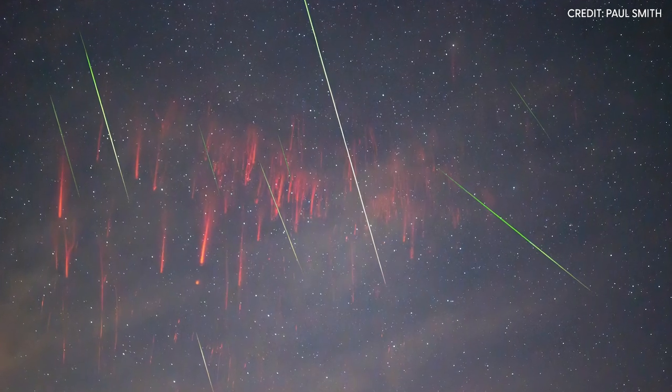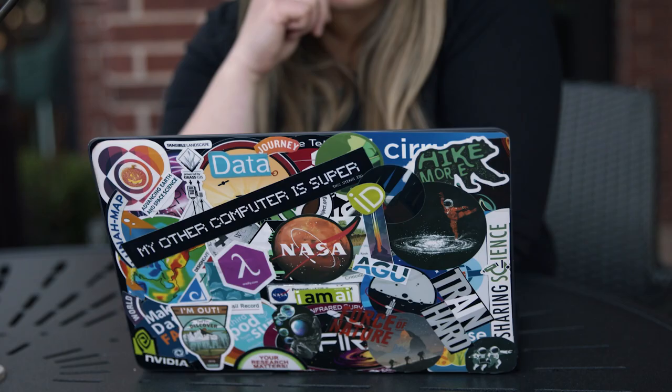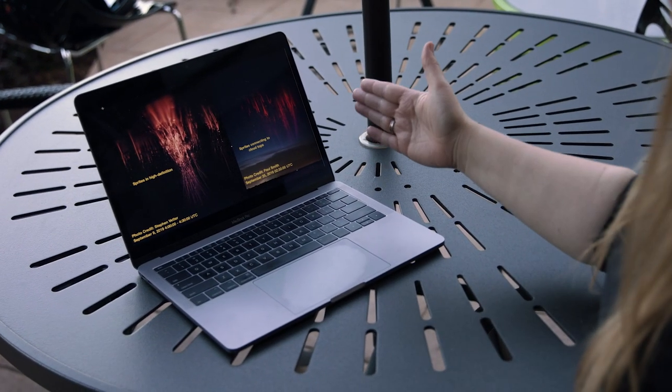Sprites are like snowflakes — they come in various shapes and sizes, so we call them angel sprites, carrot sprites, column sprites. They're just beautiful to look at, and just the fact that no sprite is identical to another is good enough reason to study them and look at them all day long. You're never going to get bored.